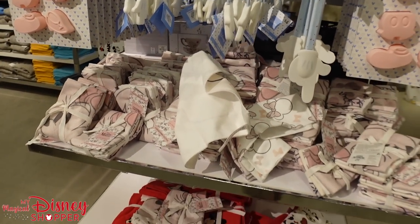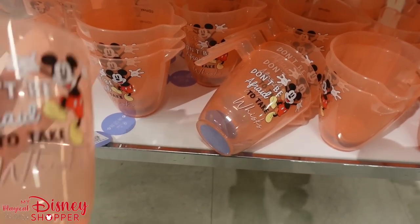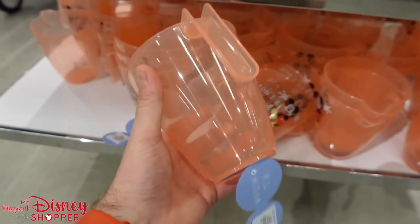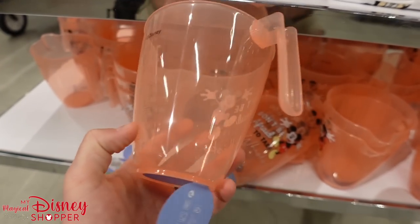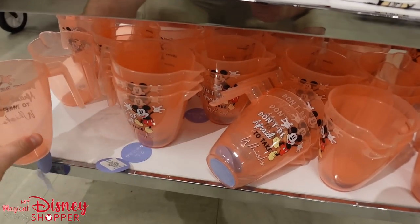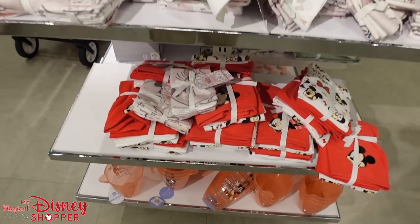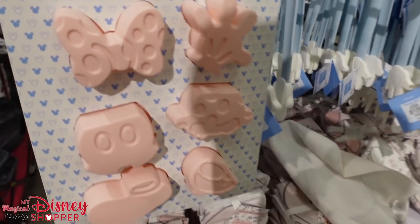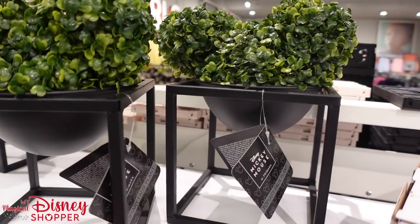And what's this? 'Don't be afraid to take whisks' — that's hilarious. It's a measuring cup with measurements on the backside. These are all going to be in milliliters, so be mindful of that when baking. Still, it would make a fun little plant-watering cup. And oh my gosh, look at these fake topiaries for $18!